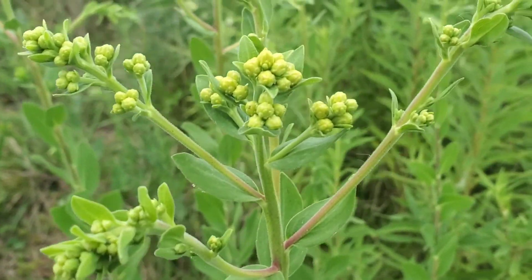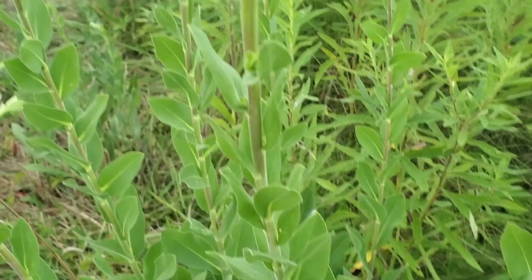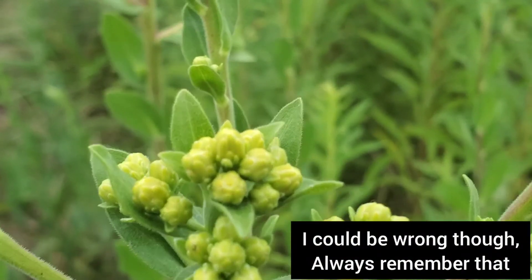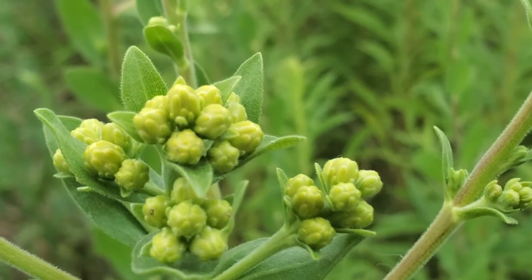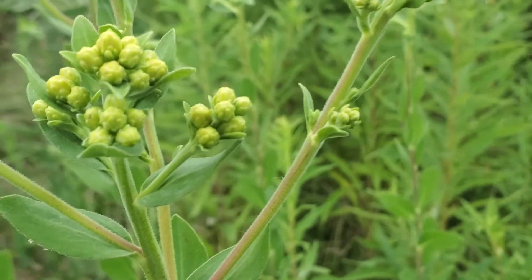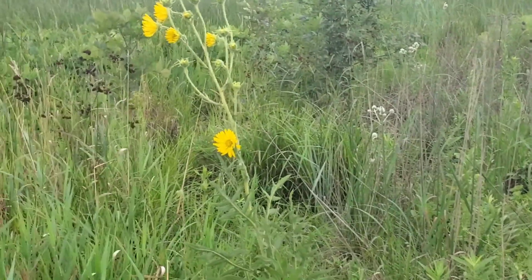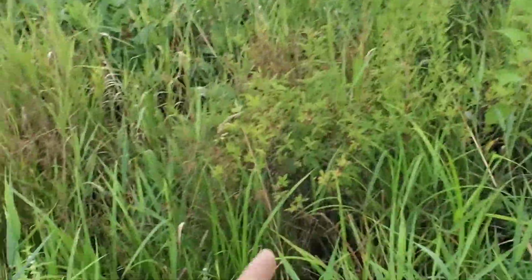This is what Helianthus mollis looks like when it's in bud. Imagine all these opening up into little tiny sunflowers because this is a member of the Asteraceae. You see all those individual buds - they open up and you get the full composite aster flower, like you can see in that Silphium laciniatum right there.